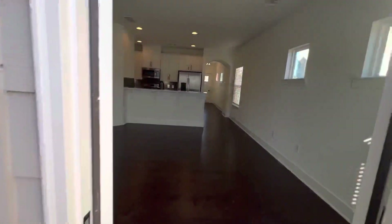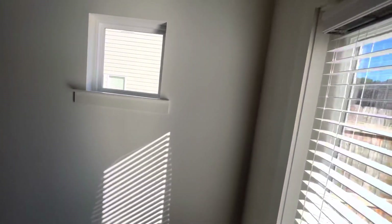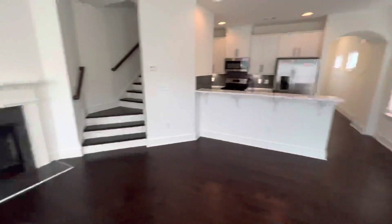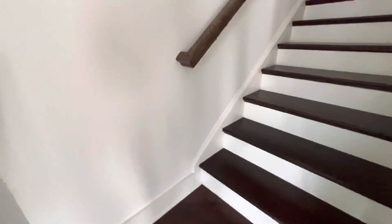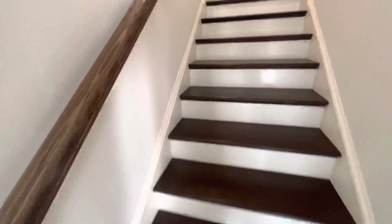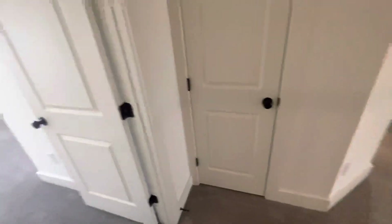I spoke with the lady and she said the washer and dryer would be included. This door was unlocked too — I'm going to lock it back. Smells brand new in here. Three bedrooms, two and a half baths — I think I walked past one and a half baths so far.